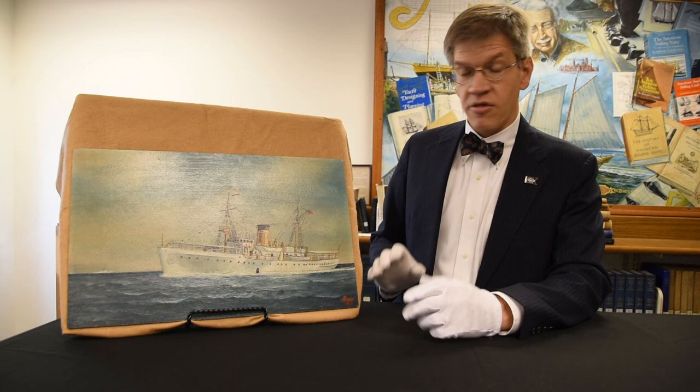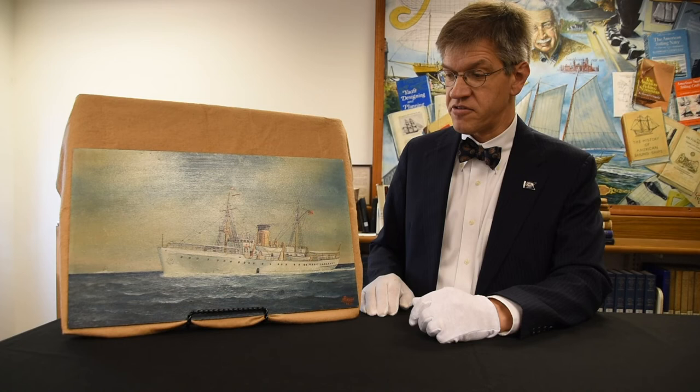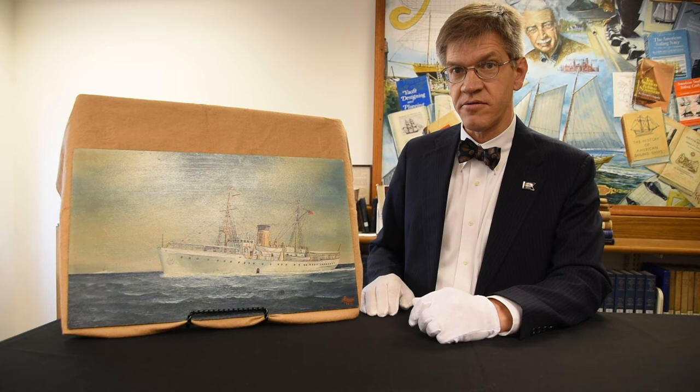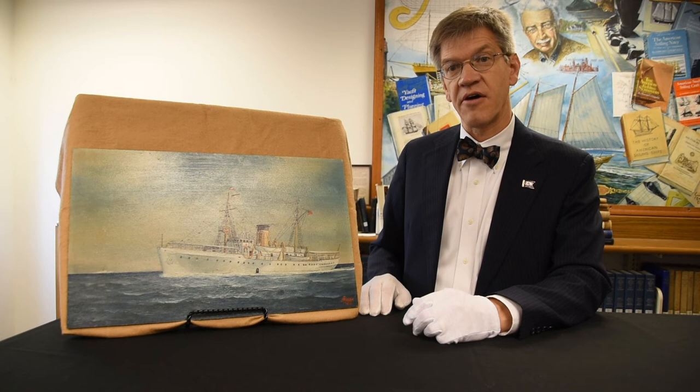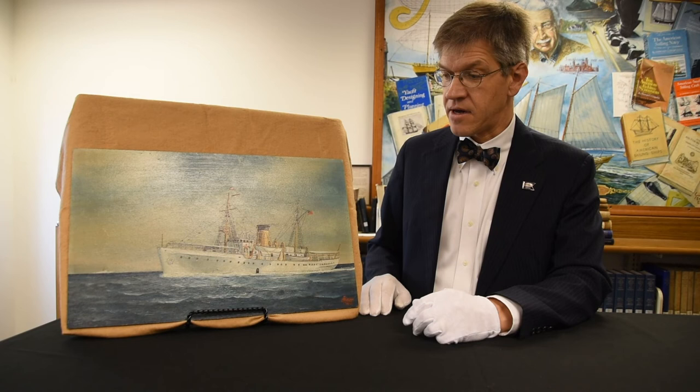This vessel, Comanche, was on the scene at the time, and after the war she was stationed in Norfolk for just a couple of years when the Coast Guard decided to sell her, and she was acquired by the Virginia Pilots Association. She then served, for the next several decades, carrying pilots in and out to incoming and outgoing vessels coming into Hampton Roads, the ports of Chesapeake Bay.